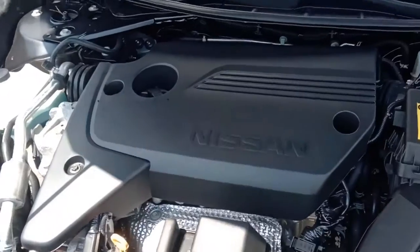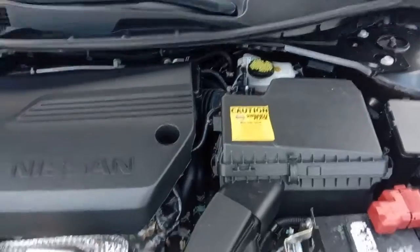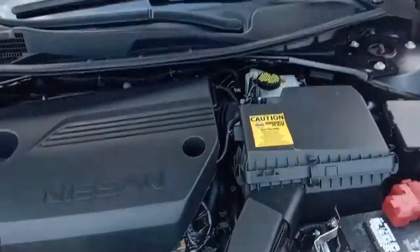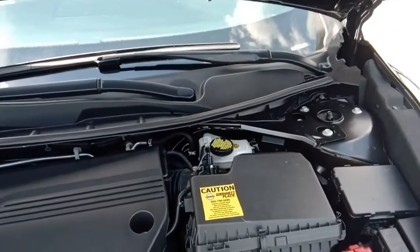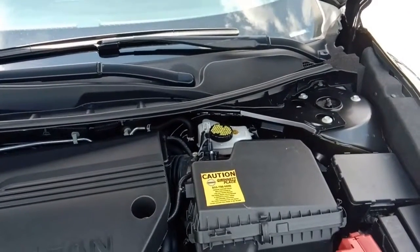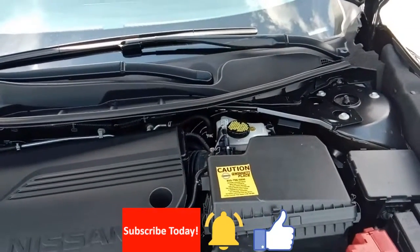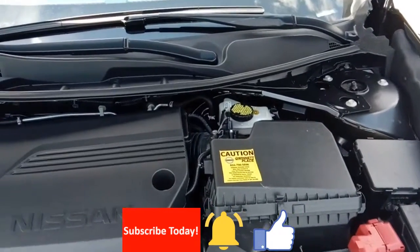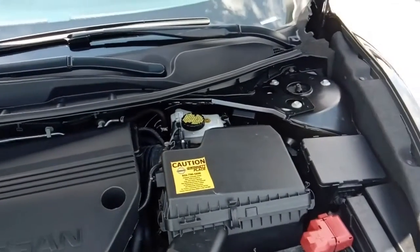For all the specs, still shots, and current pricing, check our website at stalins used cars dot com. Come on in and take it for a test drive. Give us a thumbs up, subscribe to our channel, and click the little bell so you'll be notified when we put something new on the lot. Thanks for watching.